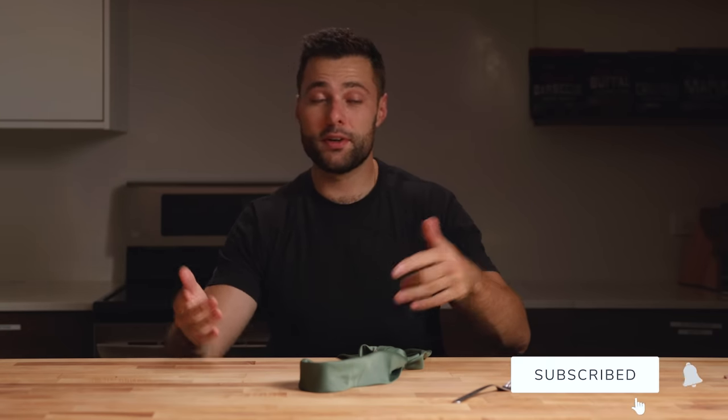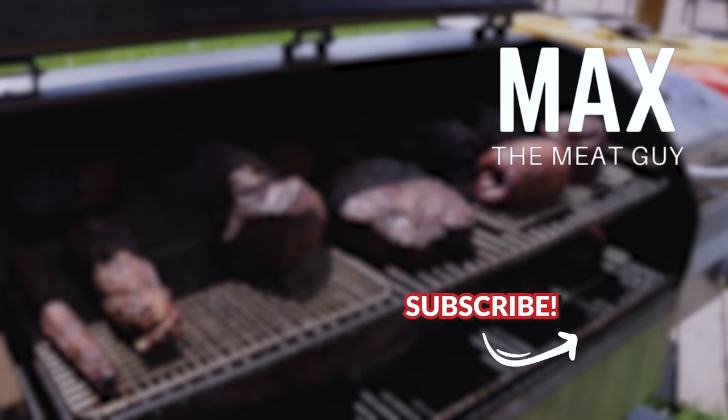Really hope you guys enjoyed the video. If you learned something, make sure to drop a like on the video, maybe a comment as well, and we'll see you next time. Bye.